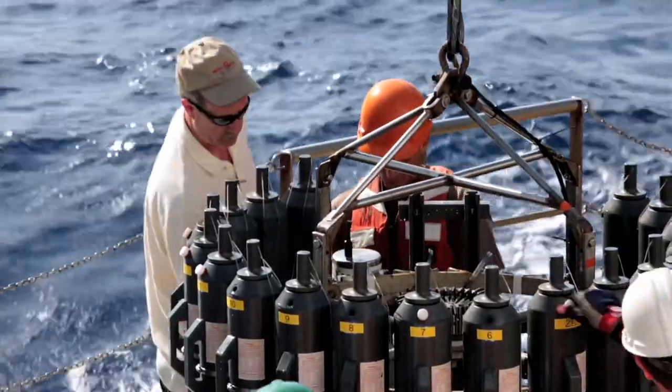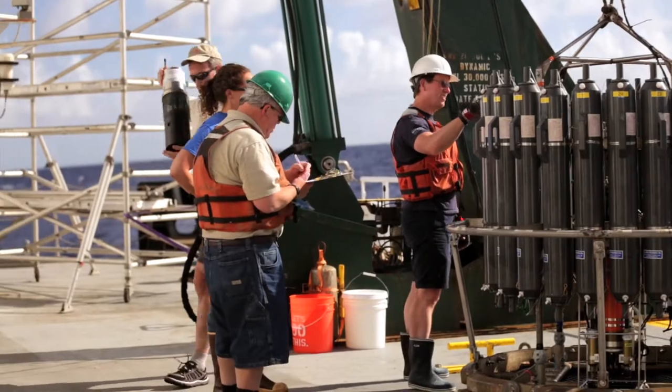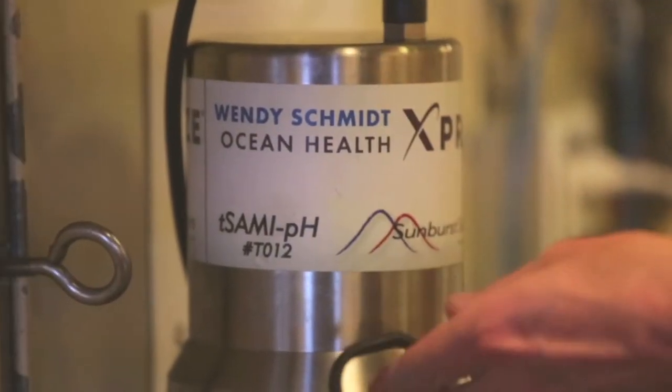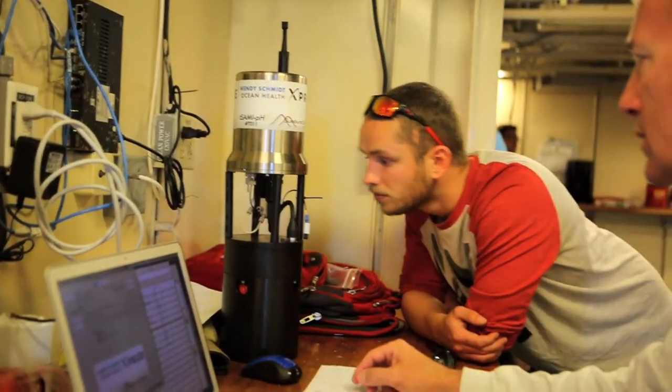One of the great things about this X Prize challenge is that they had two purses — one for a highly technical and accurate pH sensor, and one for a more affordable pH sensor. We entered both the accuracy and the affordability purse, and with the affordability purse we were pushed to really do things in the least expensive way.